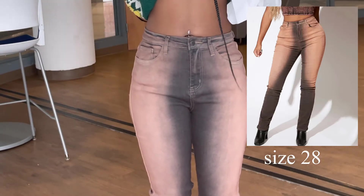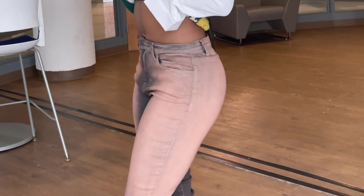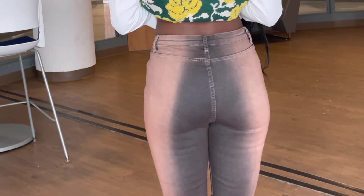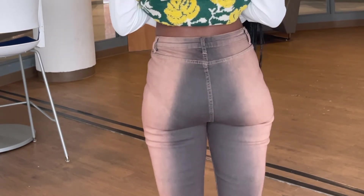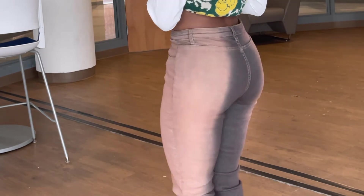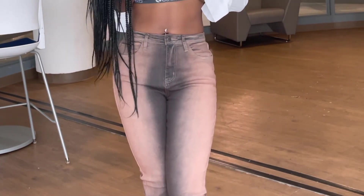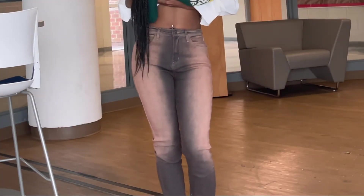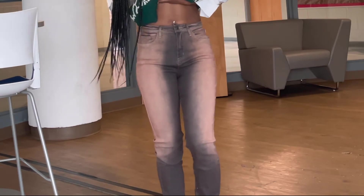The next item is these cute ombre two-tone brown pants. They really reminded me of some Jaded London pants I've seen, which is why I really wanted them. They fit really nicely and I just really like them — I can't wait to style them and take some photos.